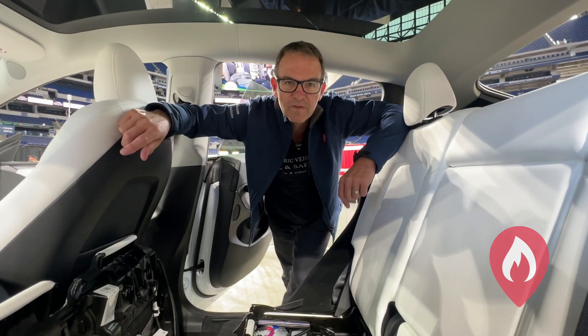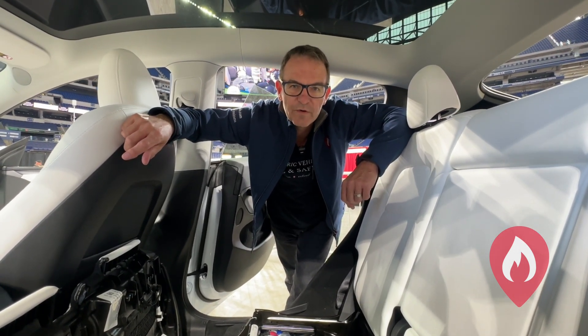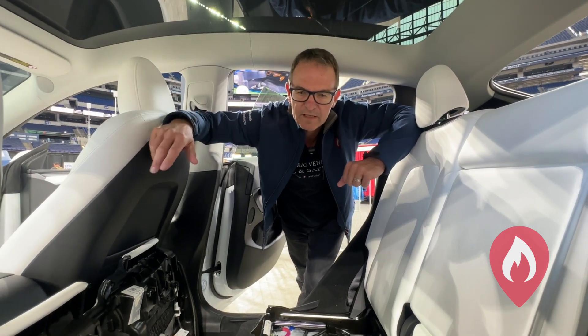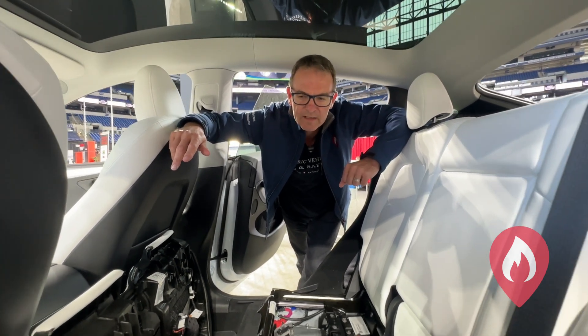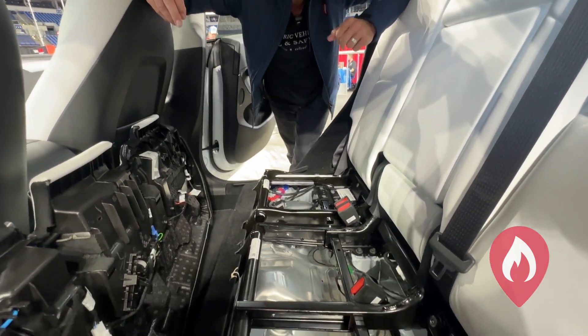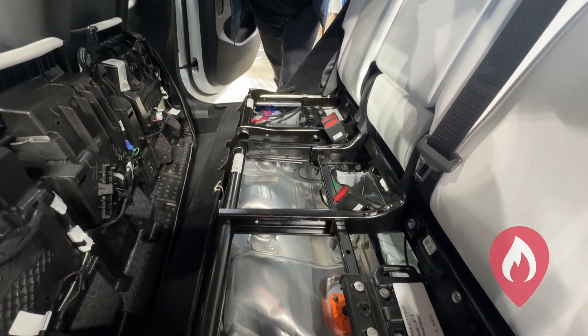Good afternoon from FDIC 2024 in Indianapolis, Indiana. Glenn from EV Firesafe. We're currently in the back of a Tesla Model Y. Tesla have kindly removed the seat for us so we can have a little bit of a look at what we call the penthouse of the battery module.